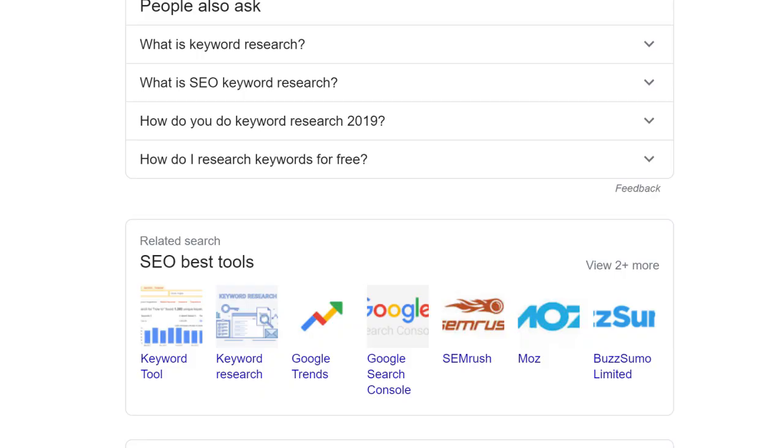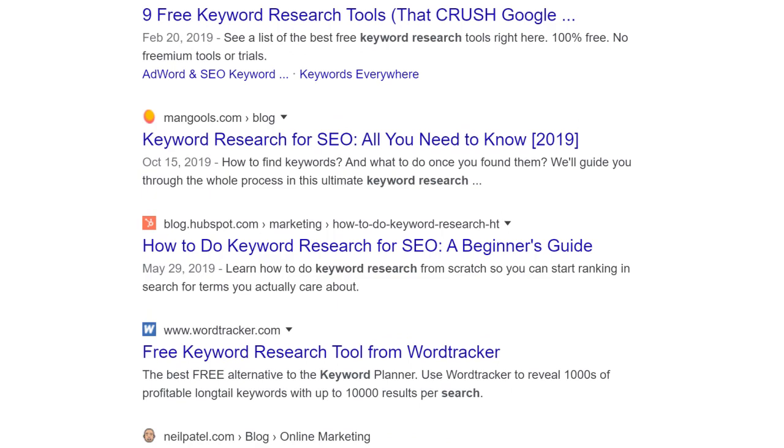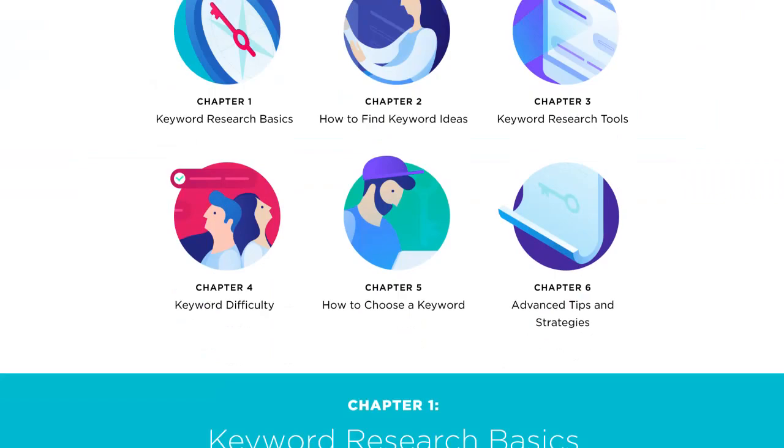One of my most important keywords is 'keyword research.' When I looked at the content ranking for that term, I noticed they didn't list out tips or strategies — instead, they were all huge guides. So I decided to create a guide covering pretty much everything there is to know about keyword research, which helped me crack the top three for that super competitive term. With that, it's time for step three: create content that's different or better.